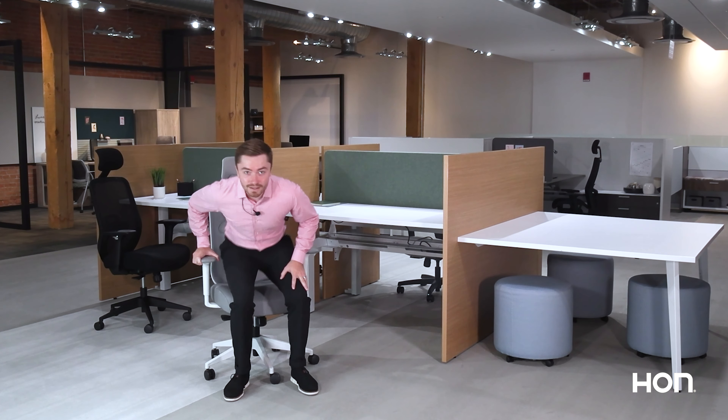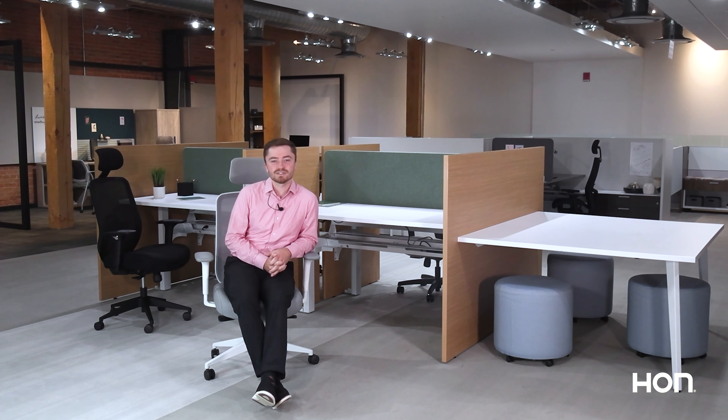Hi, I'm John Callahan with The Hahn Company, and today we're diving into the Hahn Altern chair, versatile seating designed for today's dynamic work environments.